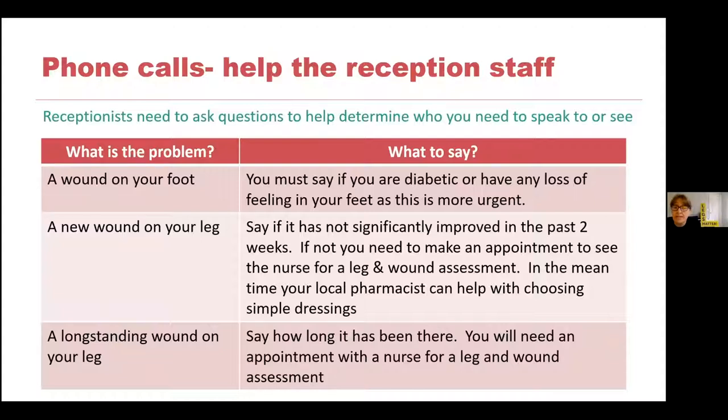For a new wound on your leg, say if it's not getting better — if it's not significantly improved in the last two weeks. Tell the receptionist you've got a wound on your leg, it's not getting better, and you need an appointment with the nurse, because it's usually a nurse who would do a leg and wound assessment. This probably won't be the same day, so in the meantime you can go to your local pharmacist. Your local pharmacist can advise you on simple dressings available over the counter and give some advice on basic wound care until you get a proper assessment with the nurse.